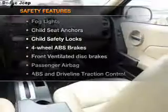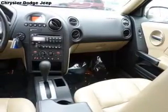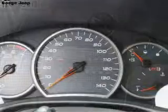And for your peace of mind, the following safety equipment is included: front ventilated disc brakes, passenger airbag, traction control, daytime running lights, low tire pressure warning, and independent suspension.